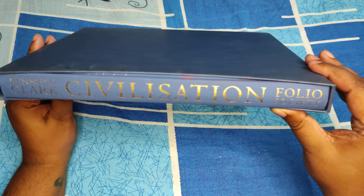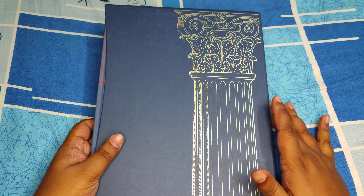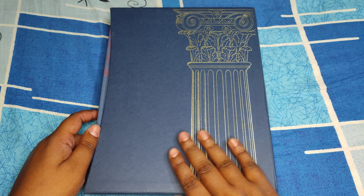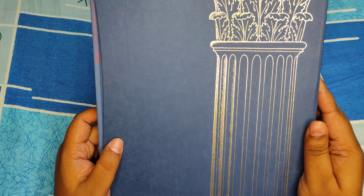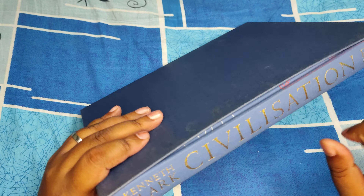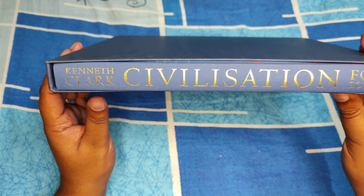It's a beautiful blue, and I'm particularly fond of this color palette because Folio did a really good job with it. You have a Gothic Roman architectural centerpiece at the back, which gives a very nice touch. It's not exactly silvery, not exactly gold — somewhere in between. The spine is in gold and it says Kenneth Clark, Civilization, Folio Society.